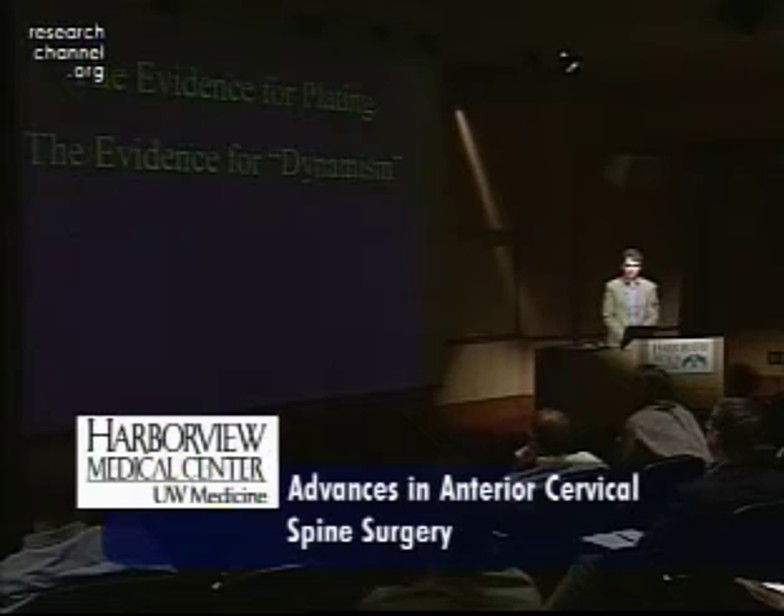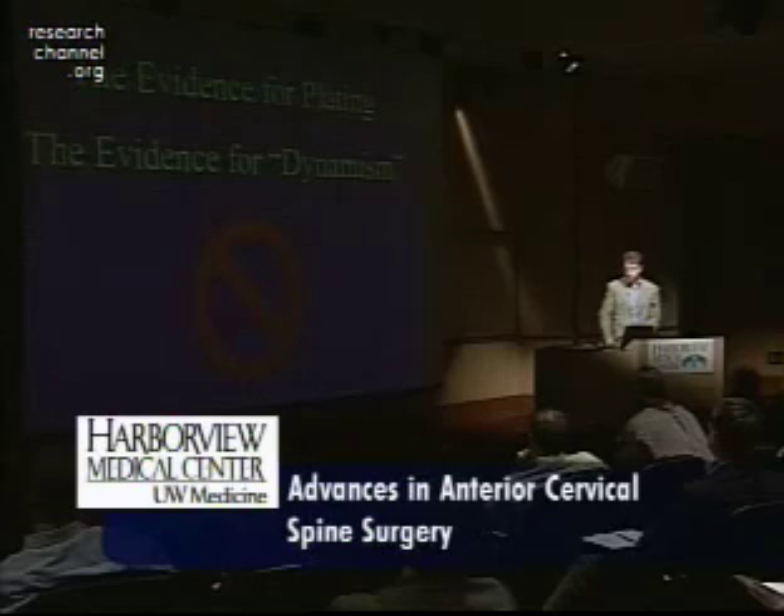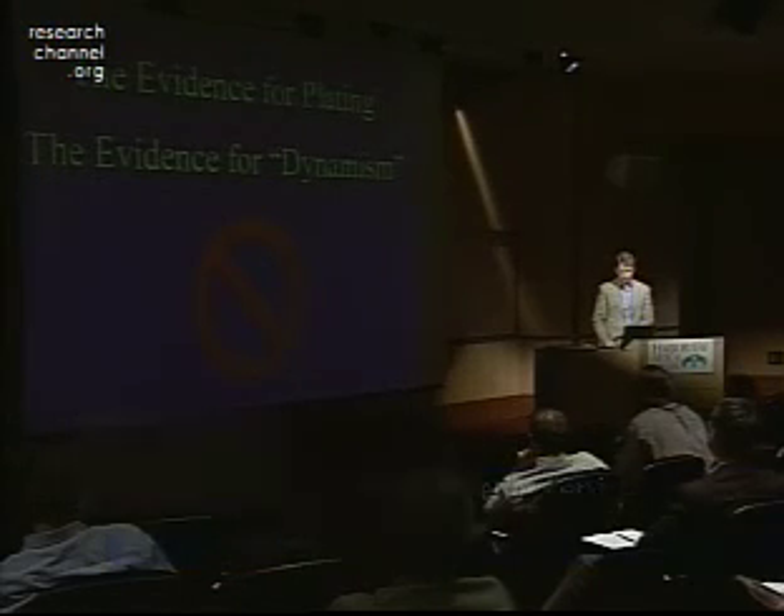In summary, there is some evidence for plating — particularly in multi-level constructs and corpectomies. However, until there's a randomized trial of various anterior fixation techniques, there's no specific evidence for dynamism, just a lot of theory behind it. So I'll leave you with a new technique that is yet to be truly proven. Thanks for your attention.